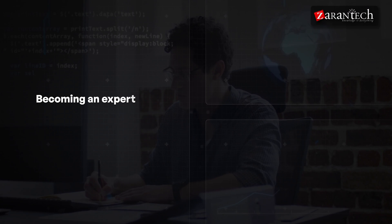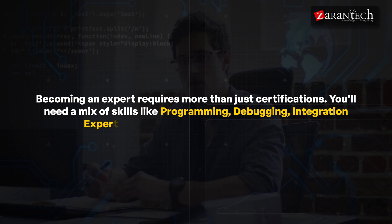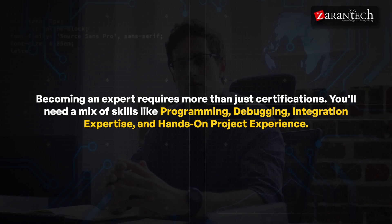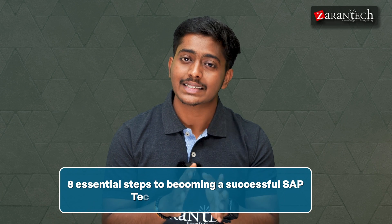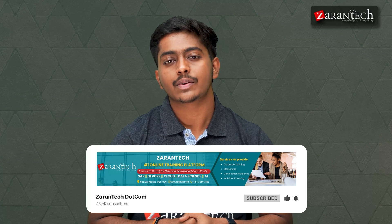That's exactly what an SAP technical consultant does for businesses — they configure systems, write custom programs, and keep everything running smoothly. Becoming an expert requires more than just certifications; you need a mix of skills like programming, debugging, integration expertise, and hands-on project experience. This roadmap will guide you through eight essential steps, from mastering foundational skills to specializing in advanced technologies. Don't forget to subscribe to our Zarentek YouTube channel and hit the bell icon for regular updates.